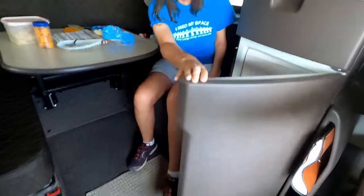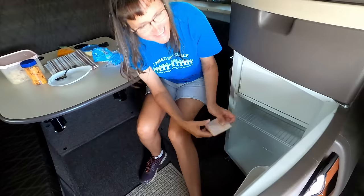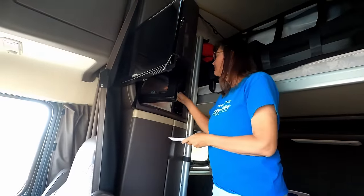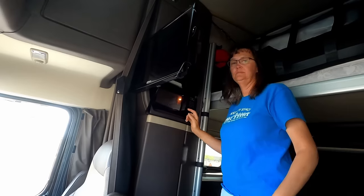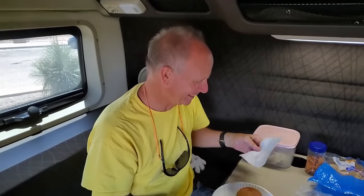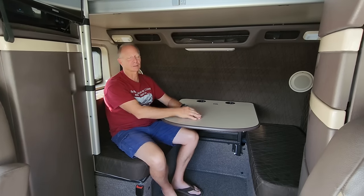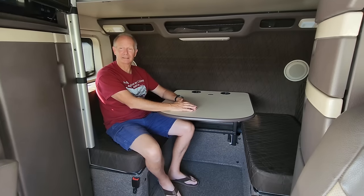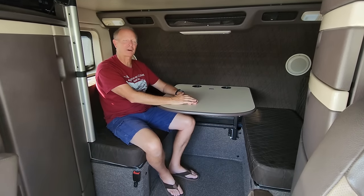Whether it's sandwiches or a hot meal warmed up in the microwave, we'll sit and have some lunch. The cab is nice and cool — or warm depending on the temperature outside. When we're done, we put everything away, clean up in the sink, and off we go. We don't have to get into Orion, and it makes for a nice smooth day. That's the inside — now let's check the outside and see what modifications we've made for boondocking.